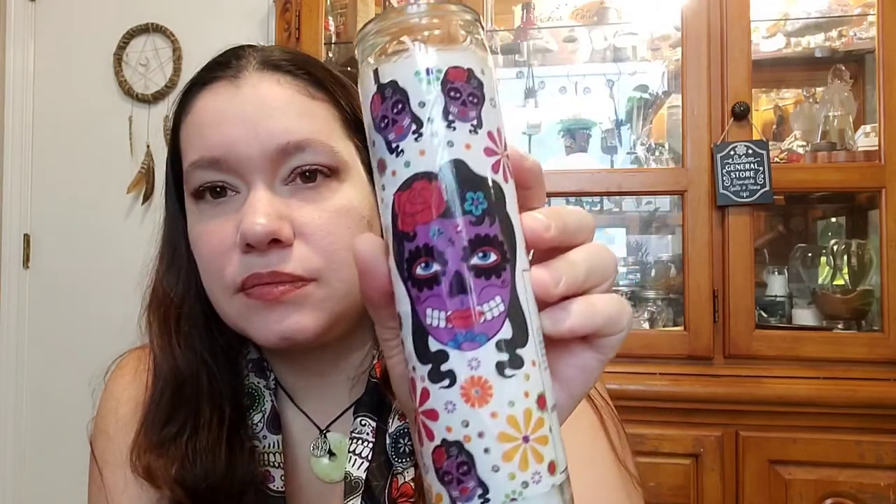Batteries, because we always get batteries when we go there. And this little sugar skull candle — so cute. We like her, she's got little roses in her hair.